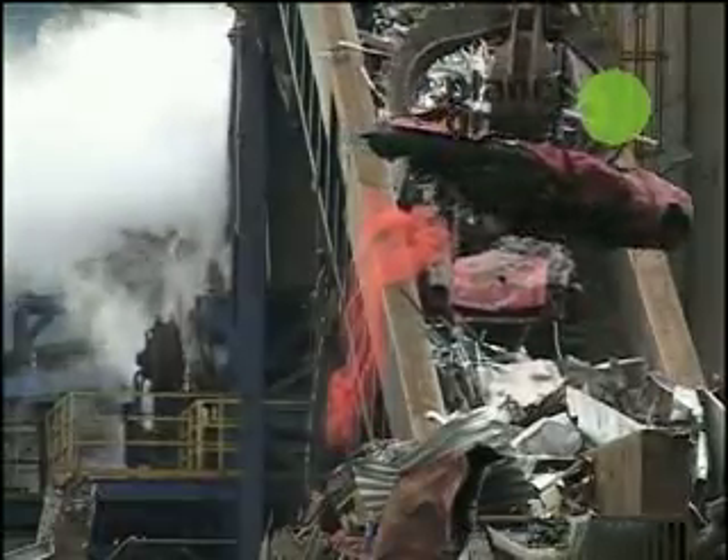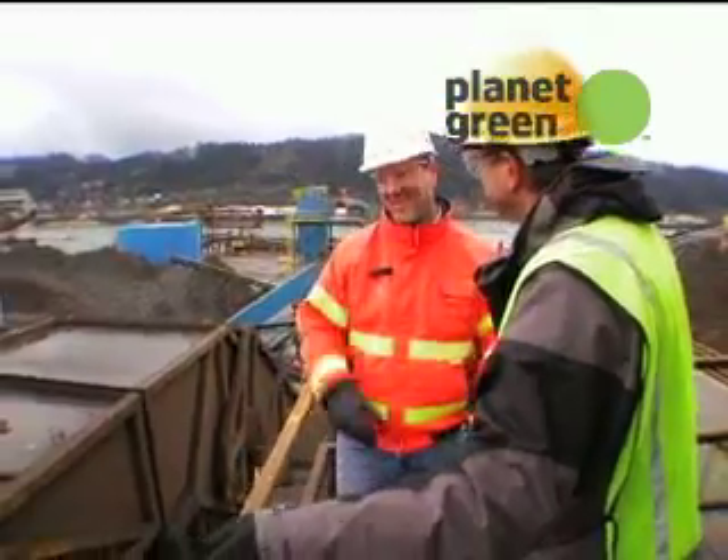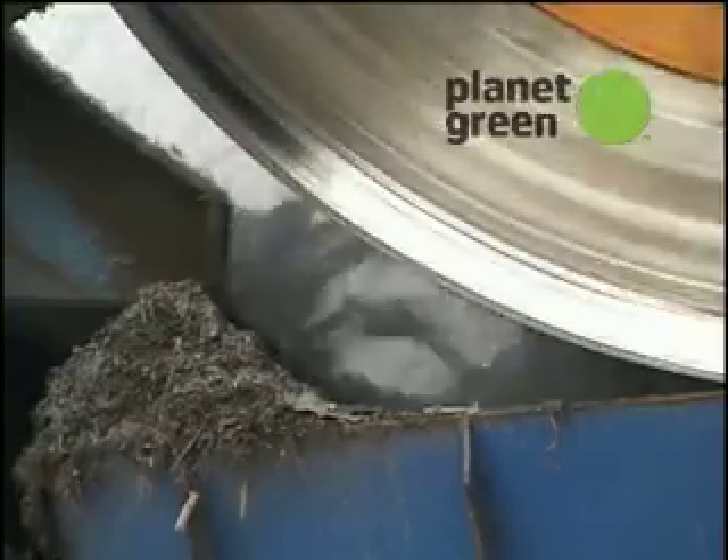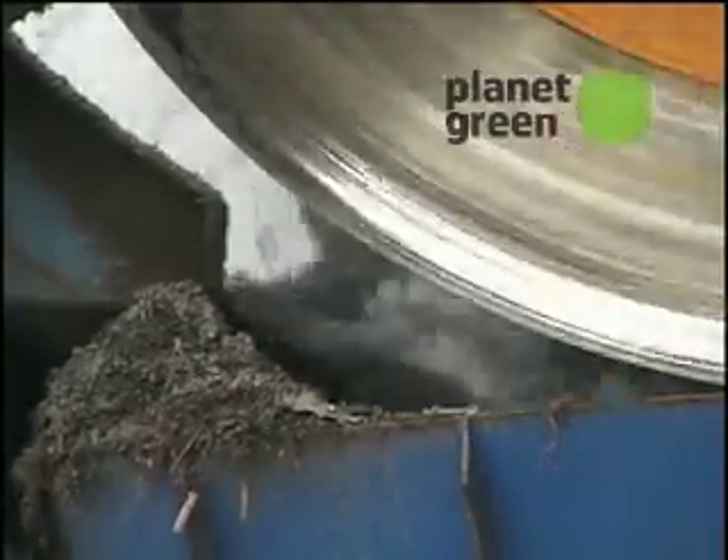There's my old car. So where's this car going? This car is at the top of the chute, being fed into the shredder. And how long is that car going to take? 10 seconds.